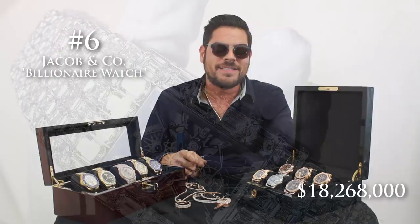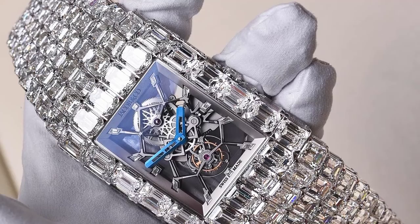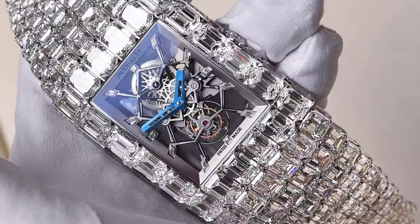Number 6 on our list is the Jacob & Co. Billionaire Watch, priced at $18,268,000. For watches that are all in diamonds, this is by far the most stunning. Remember when Jacob & Co. had those really tacky watches with the four time zones? This is not that — they really stepped it up. With 260 carats of emerald cut stones, this thing looks out of hand. I have never seen a watch with so much ice in my entire life.